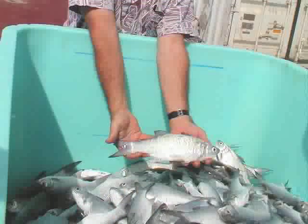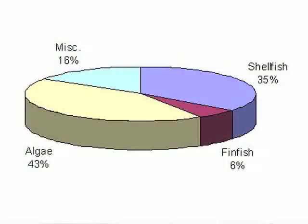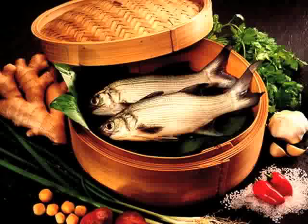Aquaculture is the growing of plants or animals under controlled conditions. It is considered agriculture because it's growing food and food items in water. The number of species is very diversified here in Hawaii — we grow both freshwater and marine species.